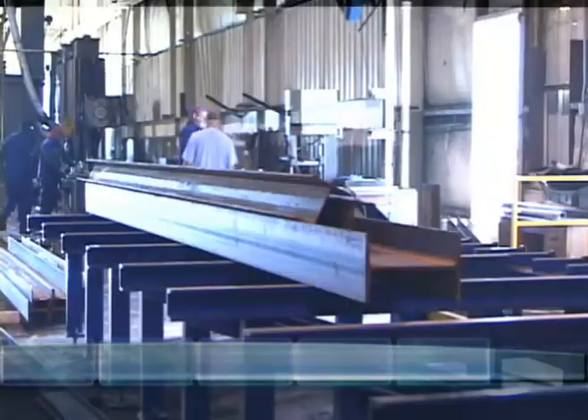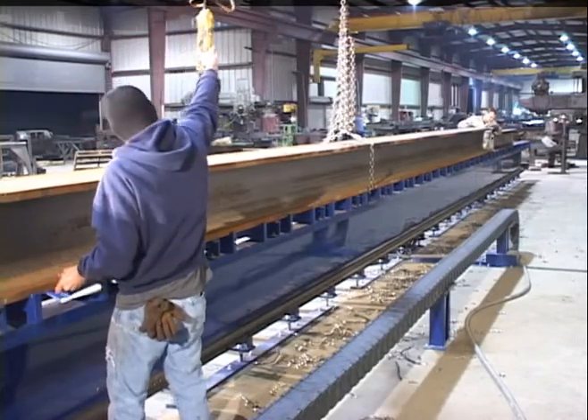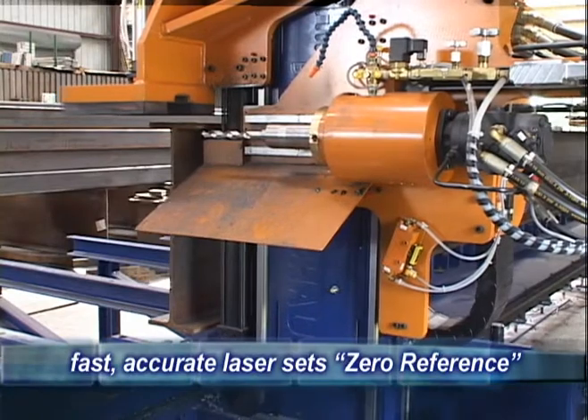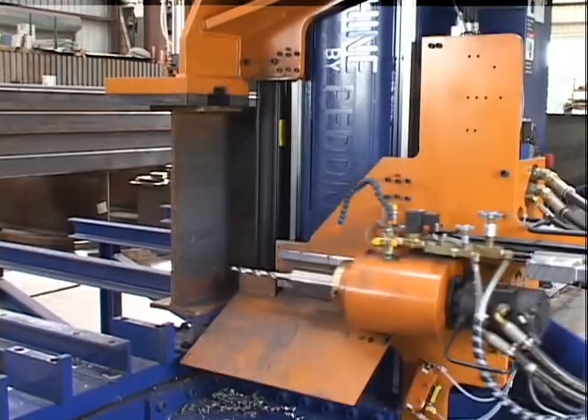The table is wide enough to store additional pieces awaiting processing. Once the operator has loaded the material to be drilled on the table up against the lip, an optical device automatically detects the end of the piece, thereby setting the zero reference. Once the zero reference has been established, fast drive motors quickly move the machine to the first hole position.